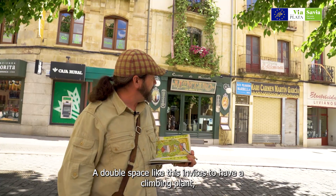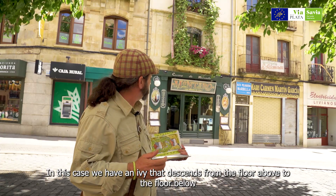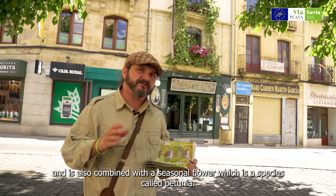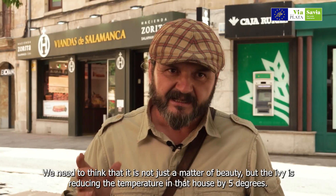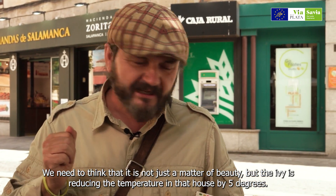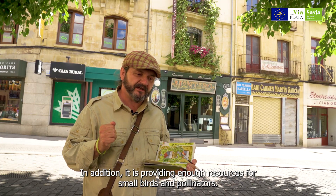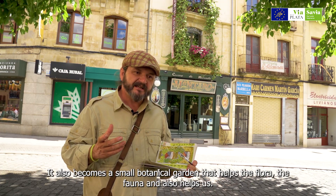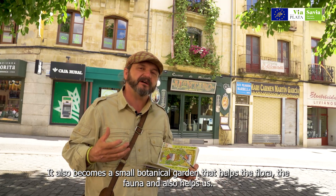Donde el dúplex, la doble circunstancia, invita a tener una planta trepadora, en este caso una hiedra, que desciende desde el piso de arriba hasta el de abajo, y además está combinado con una flor de temporada que son las petunias. Tenemos ejemplos en la ciudad que son más modestos pero igual de funcionales. Es necesario que pensemos que no solo es una cuestión de belleza, sino que esta hiedra está reduciendo en 5 grados la temperatura de esa casa, y a mayores está proporcionando bastantes recursos para pequeñas aves, para polinizadores, y se convierte en un reducido jardín botánico que ayuda a la flora, a la fauna y también nos ayuda a nosotros.